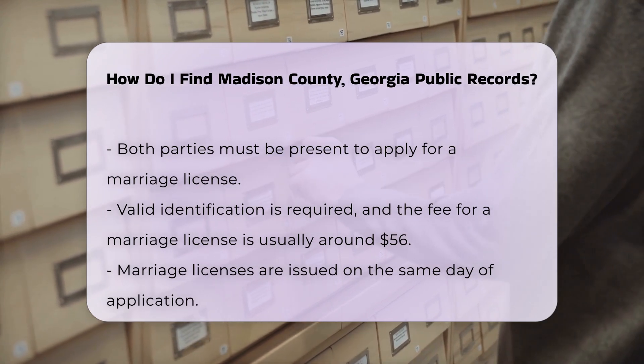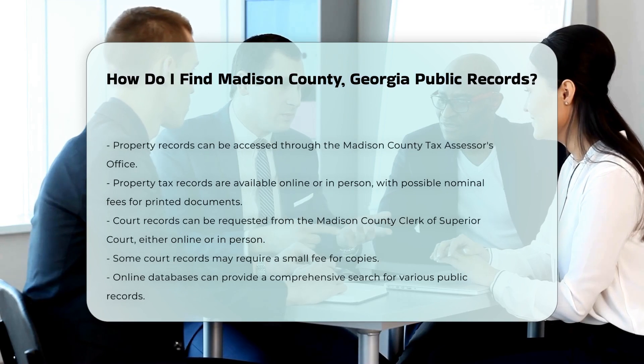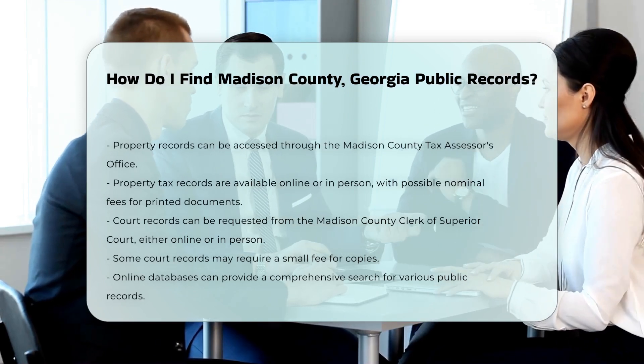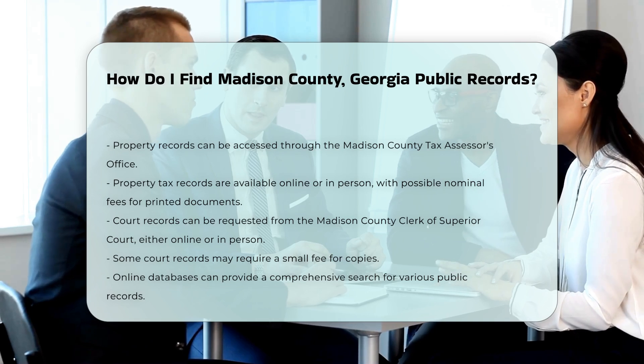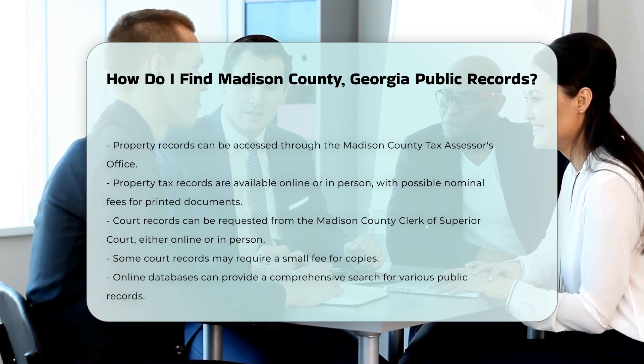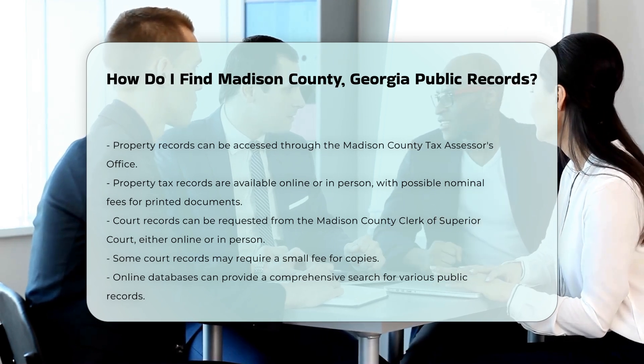Court records are available through the Madison County Clerk of Superior Court. You can request these records online or in person, and some records may require a small fee for copies. For a comprehensive search, consider using online databases. Websites like countyoffice.org provide access to various public records and can guide you through the process.